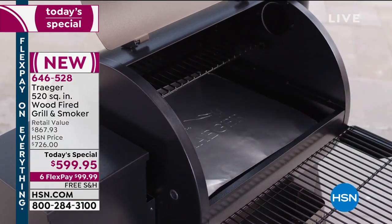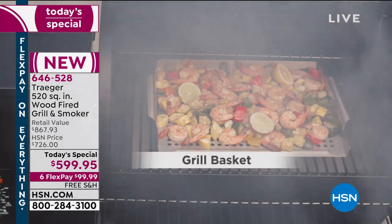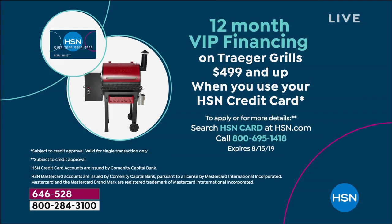On FlexPay with any major debit or credit card, you spend a hundred bucks and we ship it out to you instantly with free shipping. But if you're shopping with an HSN card instead of a traditional Visa, MasterCard, Amex, or Discover, we will give you a full year to pay this off with no finance fees. That's 50 bucks a month for a Traeger.